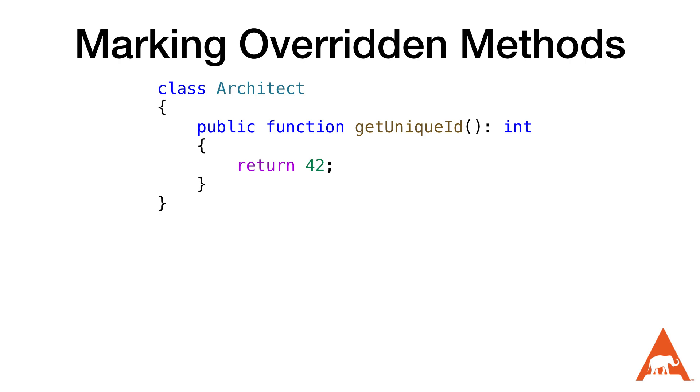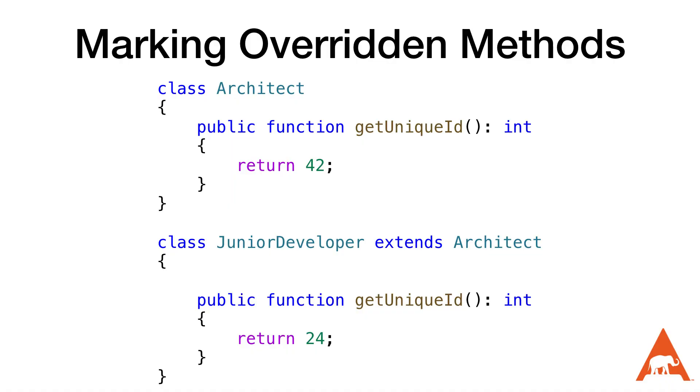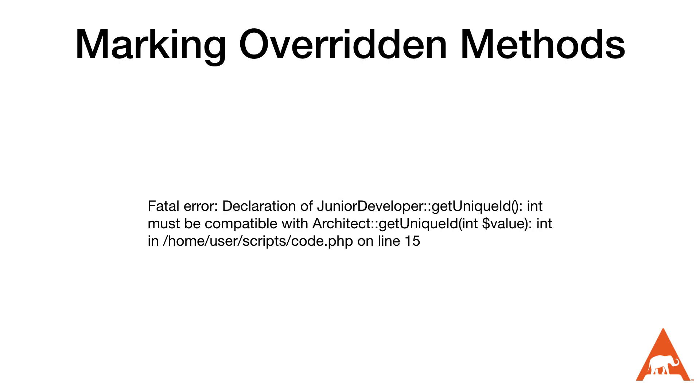Next up we have marking overridden methods. Let's say we have a class with a public method, and in a different class we extend the original class and override the method with logic specific to the child class. Later that parent class is changed and the getUniqueId method is renamed to better express its intent. Unfortunately nobody notices that the child class overrides the getUniqueId method, and this introduces a bug that's going to be a real headache to find. PHP 8.3 adds the ability to mark a method with the Override attribute to express that we're explicitly overriding a function, so we get an error if the parent changes. When we change the method name we'll get a fatal error, and it will also raise a fatal error if the signature changes.